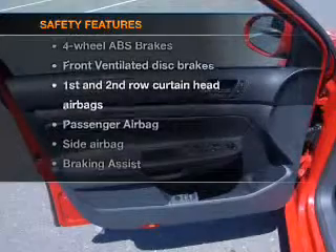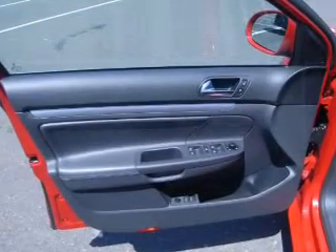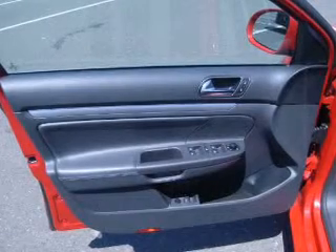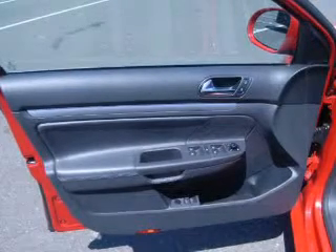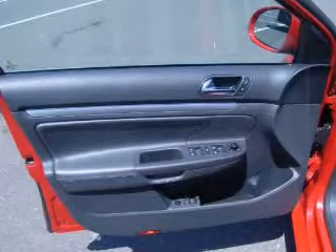If safety is a high priority, rest assured knowing these top safety components are included: front ventilated disc brakes, passenger airbag, side airbag, curtain head airbags, stability control, and daytime running lights. Click or call to set up a test drive right away.